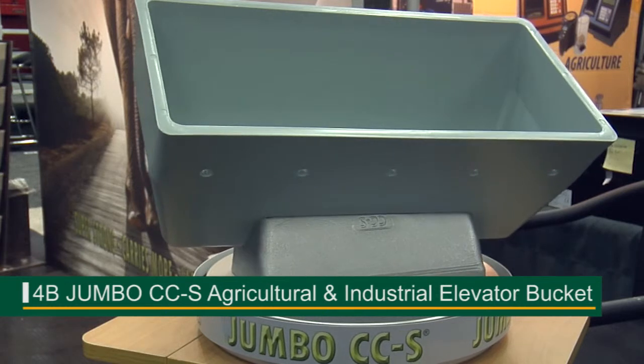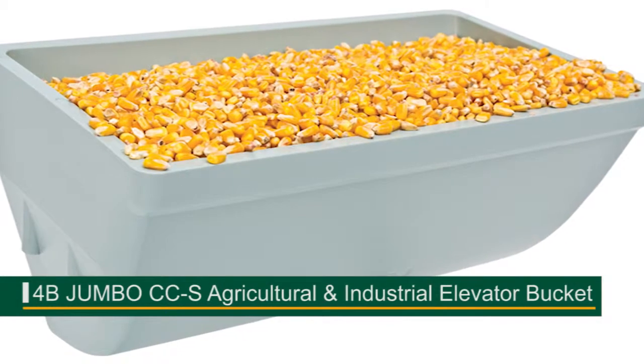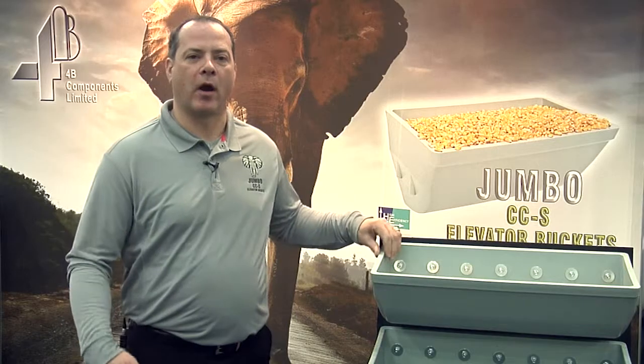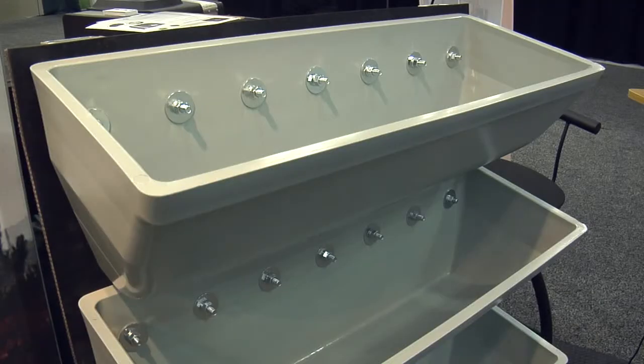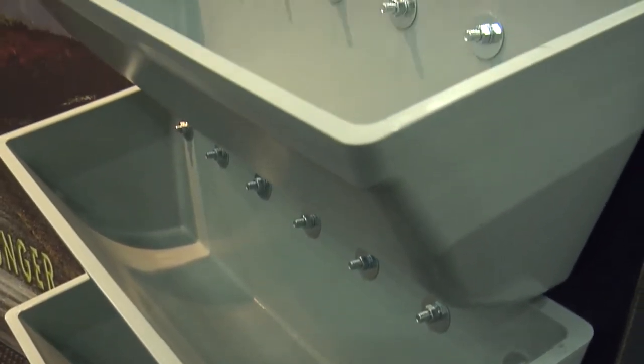The Jumbo CCS is a thick-walled, beefy, CC-style elevator bucket intended for those people who require a thicker-walled bucket — someone who would be running a river or port terminal, an ethanol plant, or a fertilizer facility. It can also handle industrial materials such as aggregate, frack sand, cement, and items in that particular category.